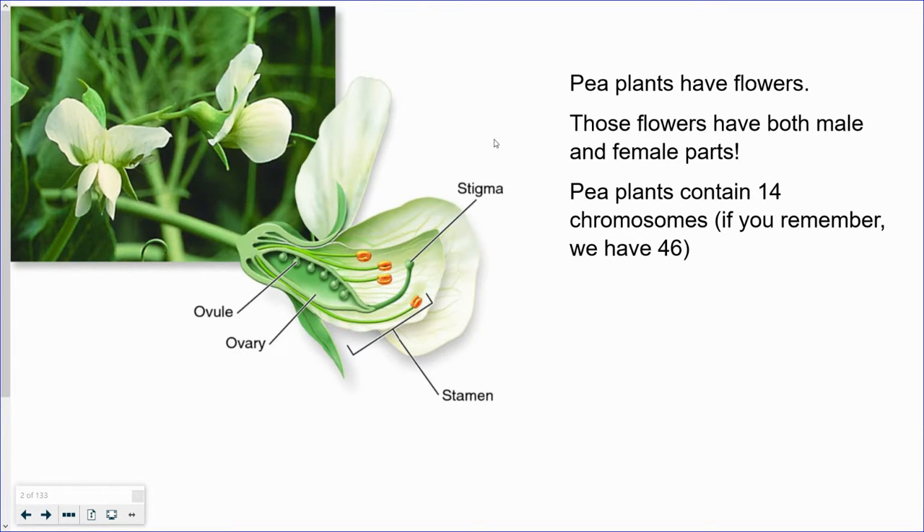So let's take a look at what a pea plant looks like. This is the flower. And after the flower has been fertilized, the peas grow right here in a pea pod. Pea plants have 14 chromosomes.